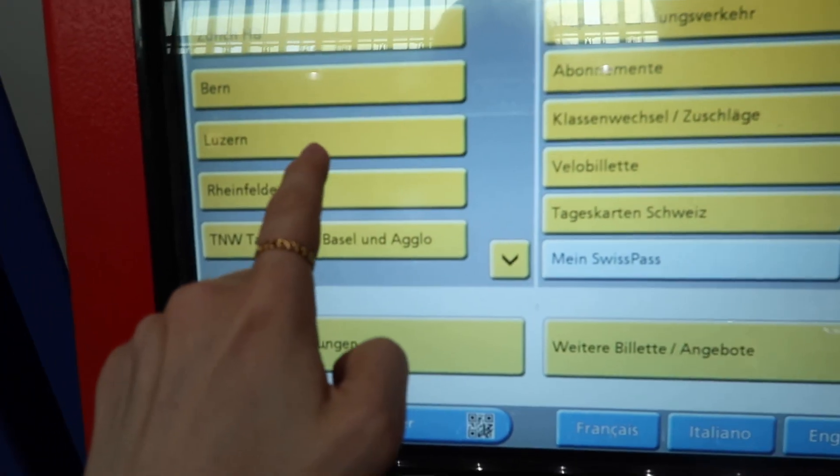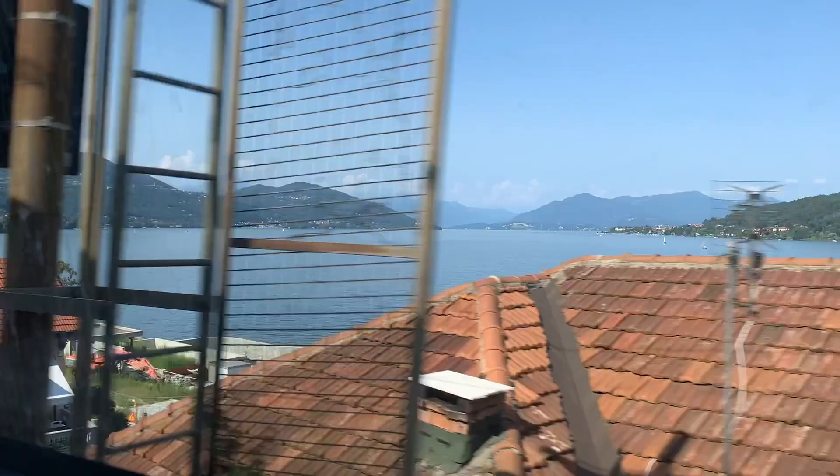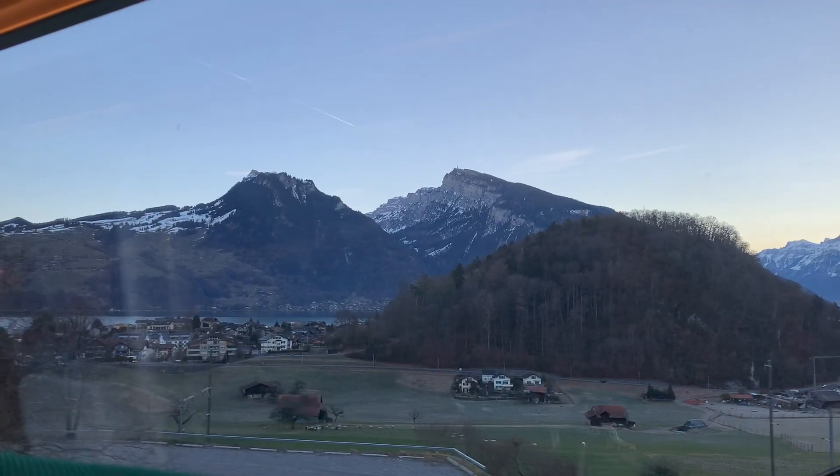Next time I will explain where and how to buy these train tickets, give you some other general information regarding traveling in Switzerland by train, and share my personal tips. So stay tuned, subscribe, like this video, and see you in my next video — bye!